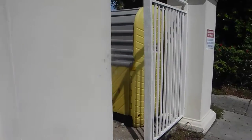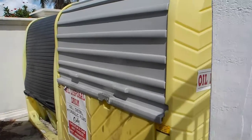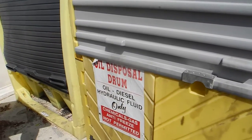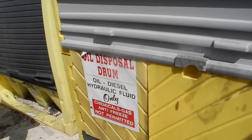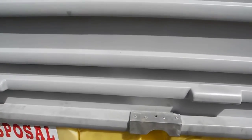Walking over here a little bit more to the right and through the gate, you can see here it says oil disposal — oil disposal drum: oil, diesel fuel, hydraulic fluid only. No chemicals, gasoline, or antifreeze.